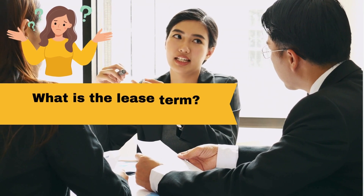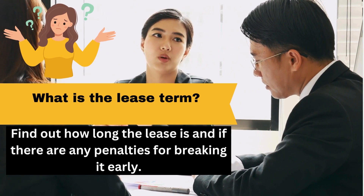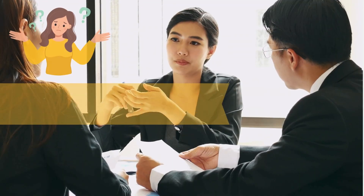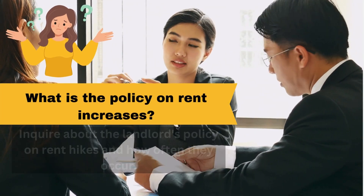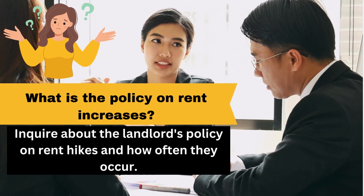What is the lease term? Find out how long the lease is and if there are any penalties for breaking it early. What is the policy on rent increases? Inquire about the landlord's policy on rent hikes and how often they occur.